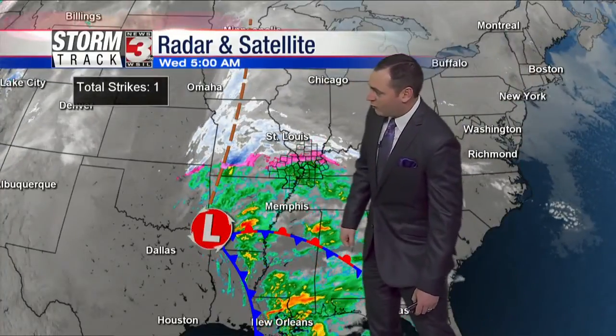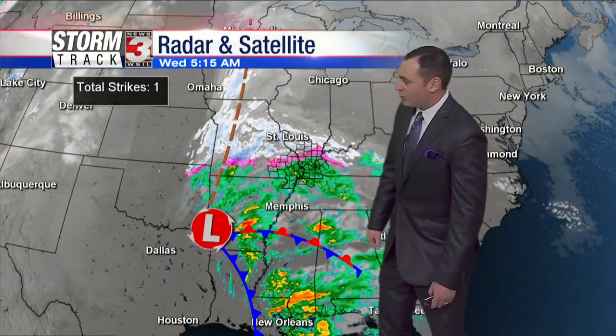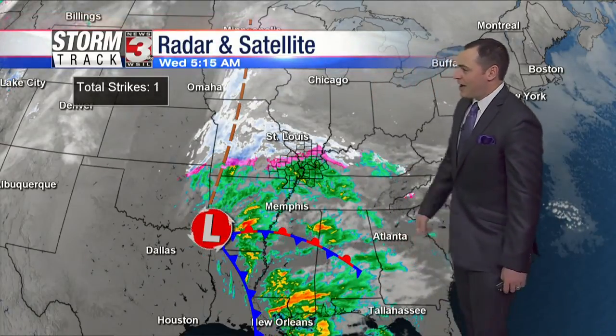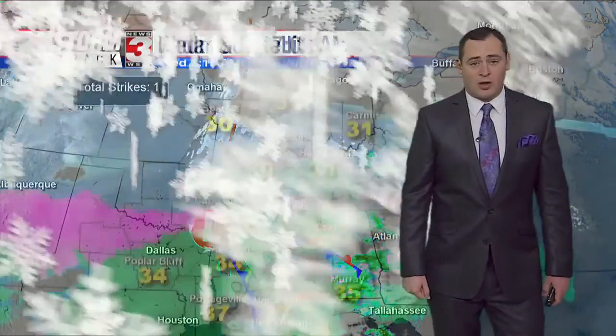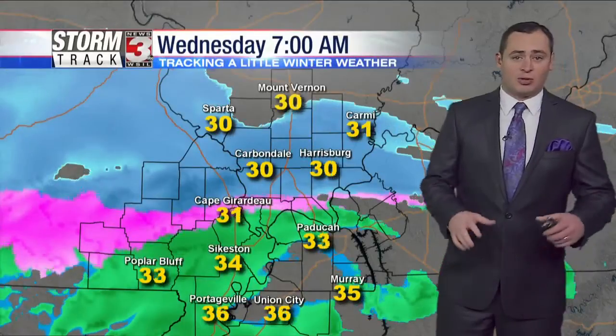The storm system generating this is actually to our south, with lots of moisture getting pulled out of the Gulf of Mexico and a lot of rain stacked up through Arkansas back into southern Mississippi. Notice the snow extends through the St. Louis metro area and all the way back up into Iowa, though not a big winter weather maker for much of our region.